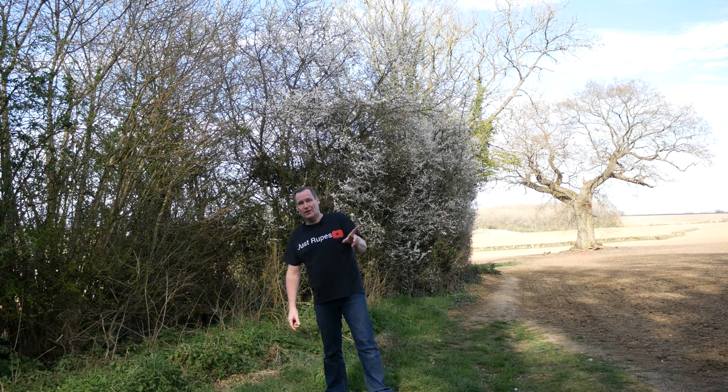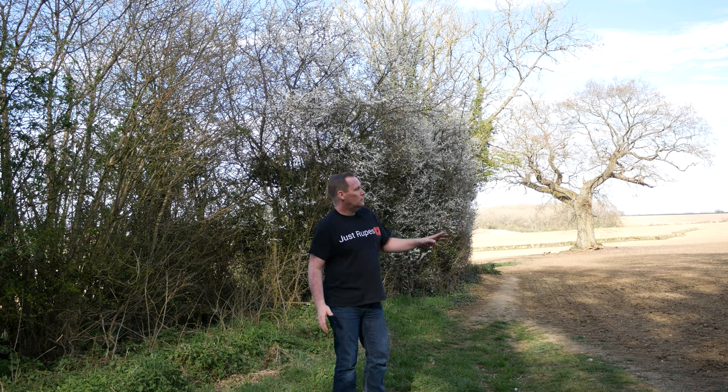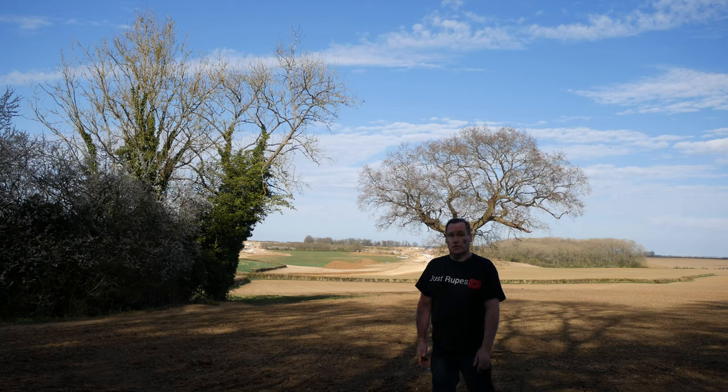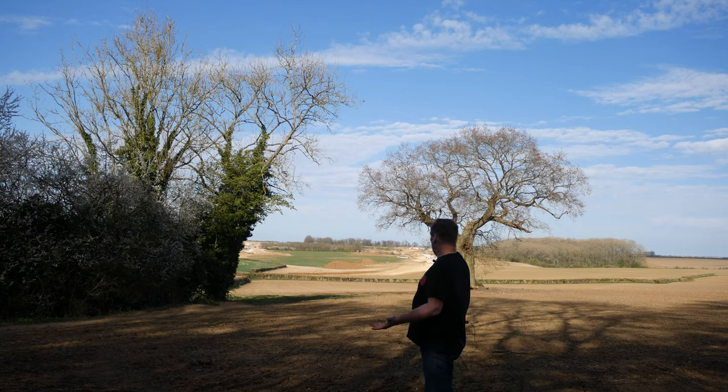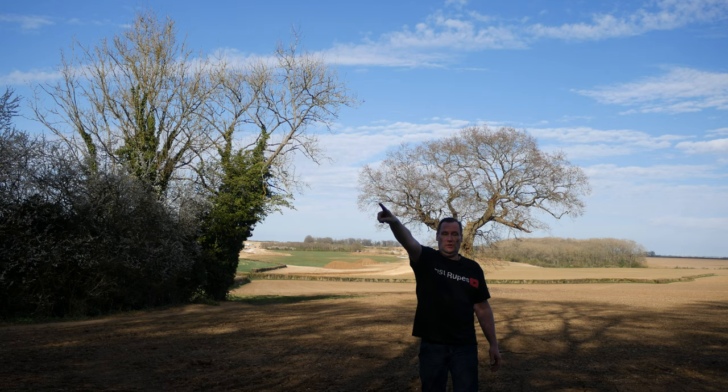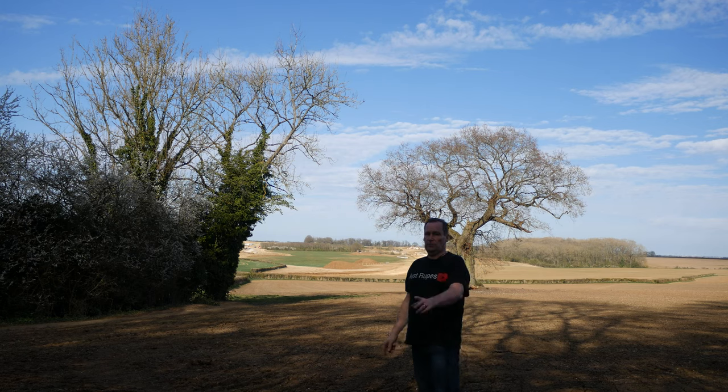However, I've just realized that this beautiful landscape we're actually about to lose. I'm going to show you exactly why. Just over my shoulder here is where the new road is going to come through, and it's going to literally tear a course directly through these fields across to the main road, which is just about two miles that way.